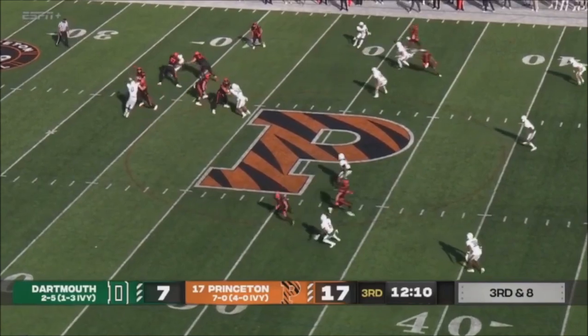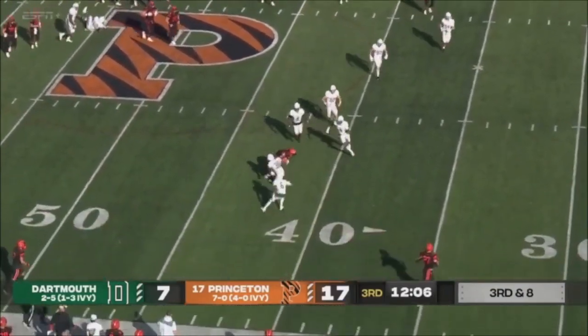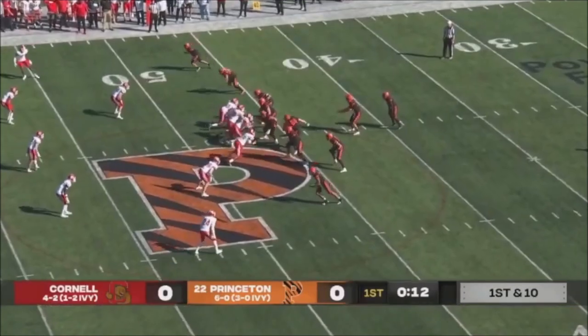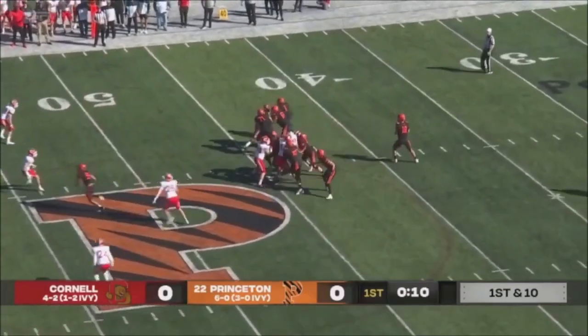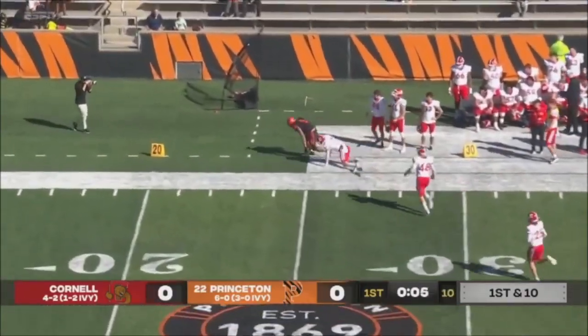He had the Tigers' first catch of the day and hasn't caught a ball since. Stenstrom over the middle, Yosevash with a little bit of room to run to the slot. Stenstrom with a play fake, surveying, going downfield — Yosevash behind the defense.